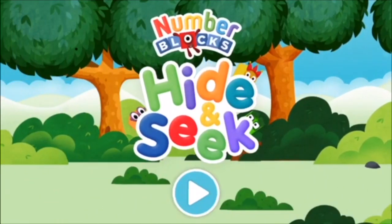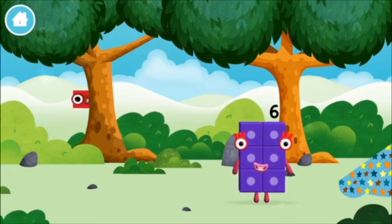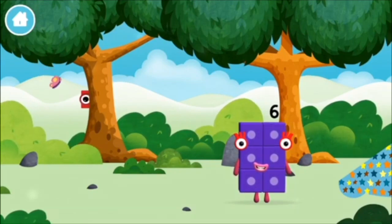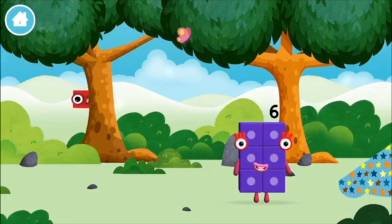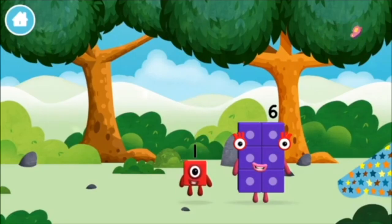Home! Let's play! The numberblocks are hiding. Can you help find them? You've found one!